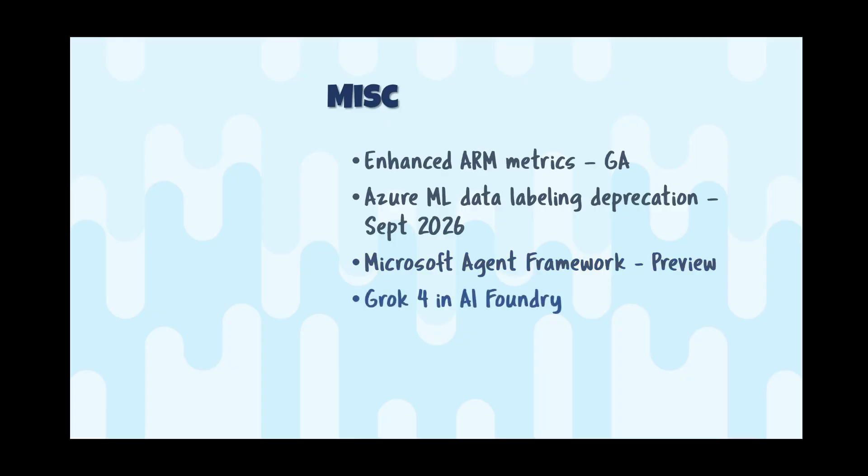Grok4 is now available in AI Foundry. It has a 128,000 token context, native tool use abilities, and first-principles reasoning — meaning it tries to think like a scientist or detective, breaking problems down step by step. Azure AI content safety is on by default, giving safeguards across prompts and deployments automatically. Today it's a global standard deployment type only, and this is in addition to Grok4 Fast Reasoning for agentic workloads and Grok4 non-reasoning, which uses the same weight model but with a system prompt disabling reasoning.